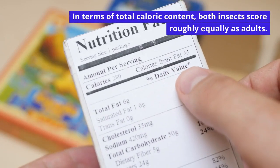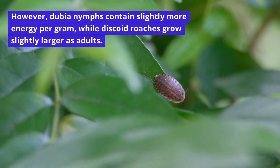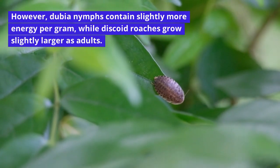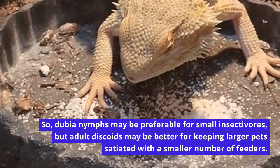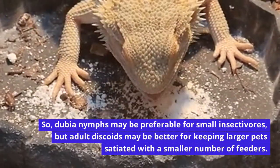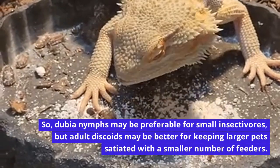Both insects score roughly equally as adults in terms of total caloric content. However, dubia nymphs contain slightly more energy per gram, while discoid roaches grow slightly larger as adults. So dubia nymphs may be preferable for small insectivores, but adult discoids may be better for keeping larger pets satiated with a smaller number of feeders.